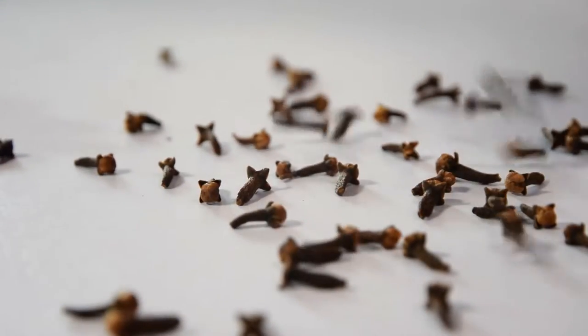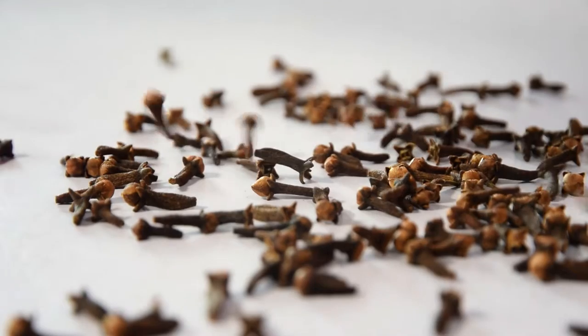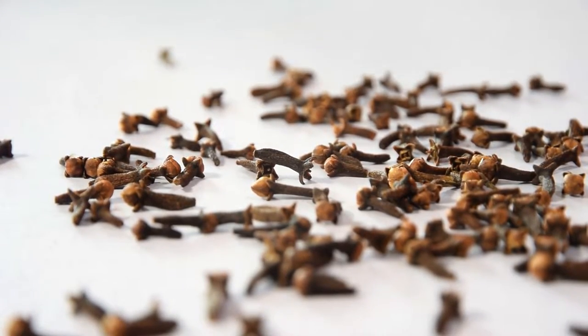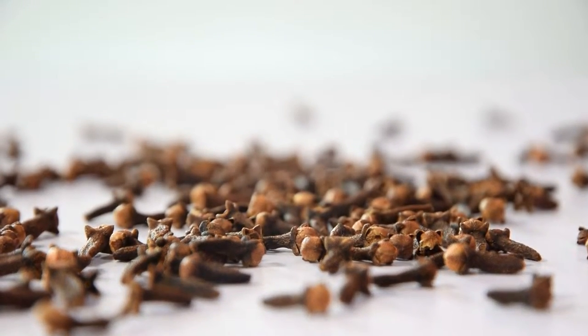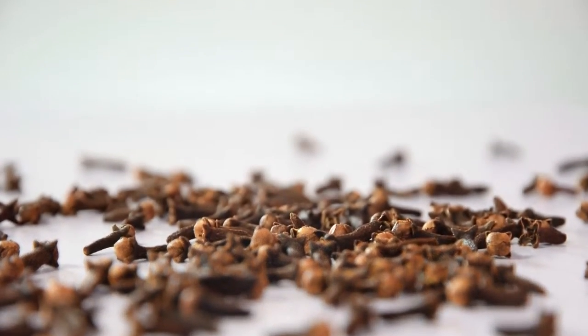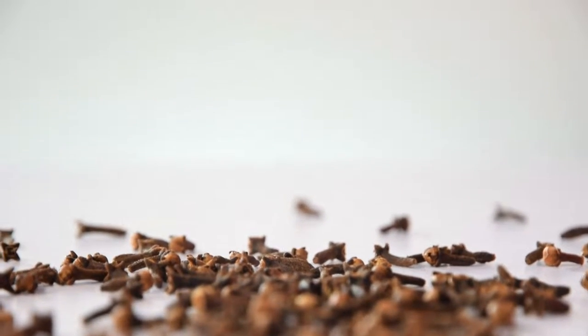Unopened aromatic flower buds from the clove tree are harvested and dried to be used as a spice. If you believe that the only utility of clove is in the kitchen, then you're wrong. Besides many culinary and medicinal uses, it can be useful in the garden as well.